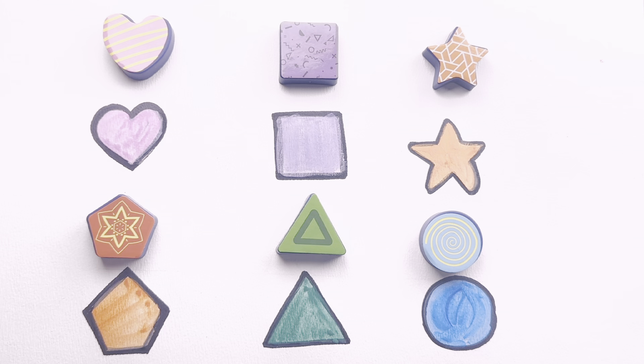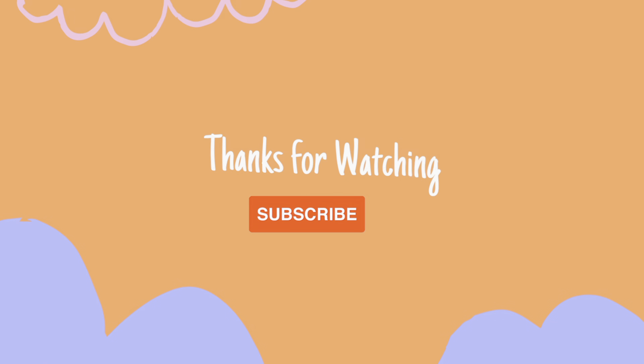Now we are done. I hope you enjoyed the video. Give this video a thumbs up and subscribe. Bye!